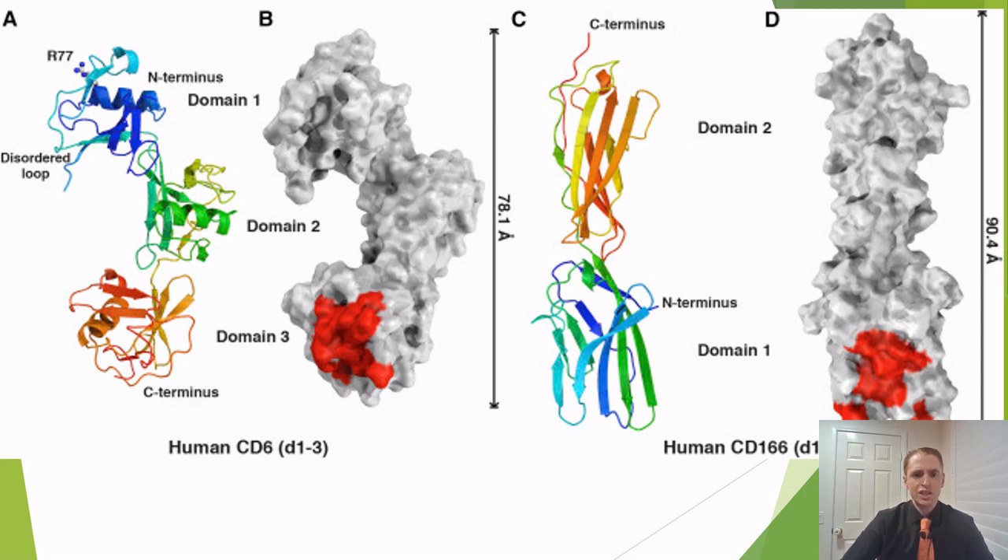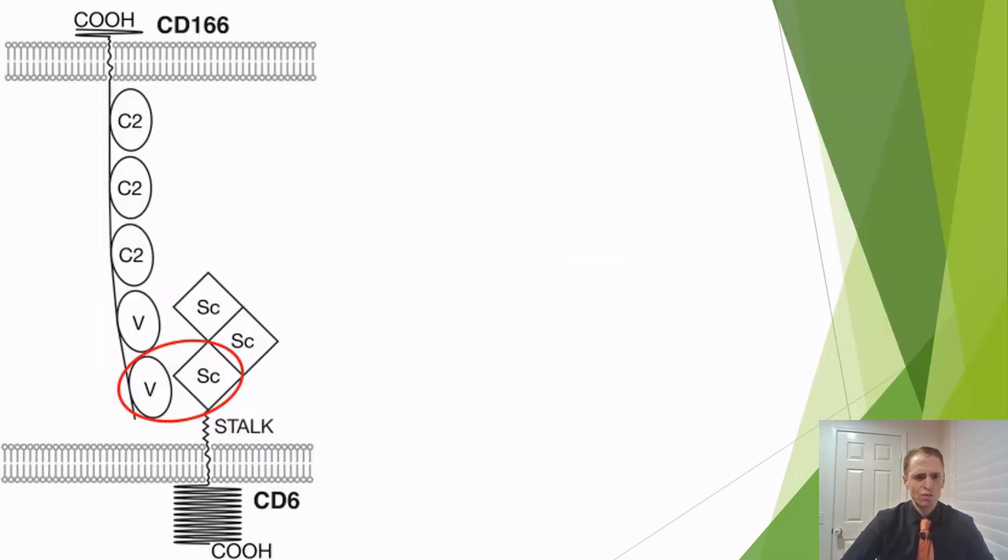If you look at the structure of the protein, you can see CD6, which is the receptor, and CD166, which is ALCAM on the right-hand side. This is a schematic of ALCAM binding the ALCAM receptor, and this is how cells get to where they're supposed to be — through very specific protein-protein interactions that allow them to home to their target location. In this case, it's how specific lymphocytes and other immune cells can get into the central nervous system.